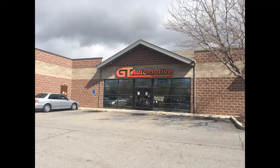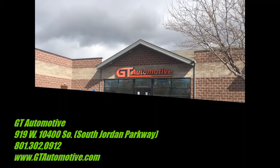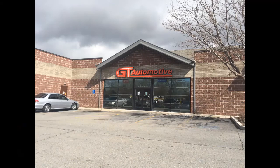Come into our South Jordan shop here at 919 West Baxter Drive, which is the South Jordan Parkway, 104th South. Or you can call us at 801-302-0912, or visit our website gtautomotive.com to schedule service. We look forward to seeing you and being of service to you. Thank you very much.